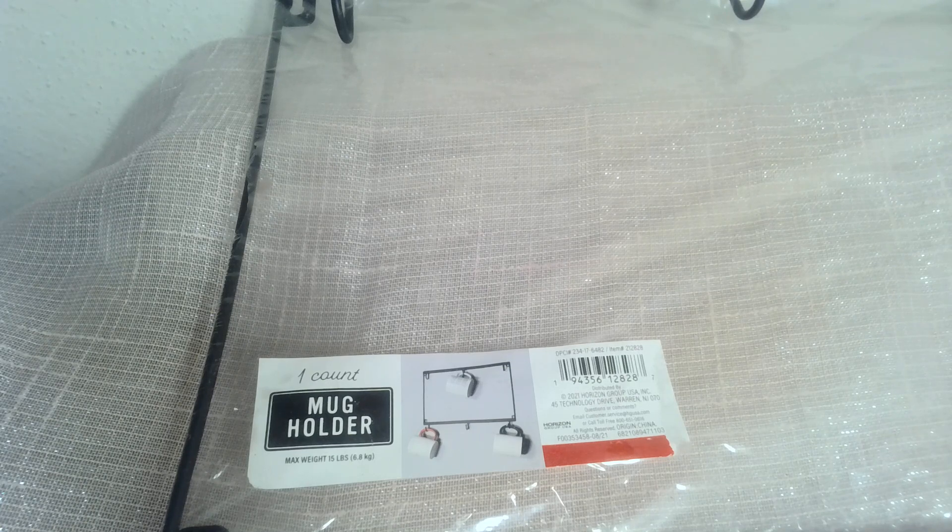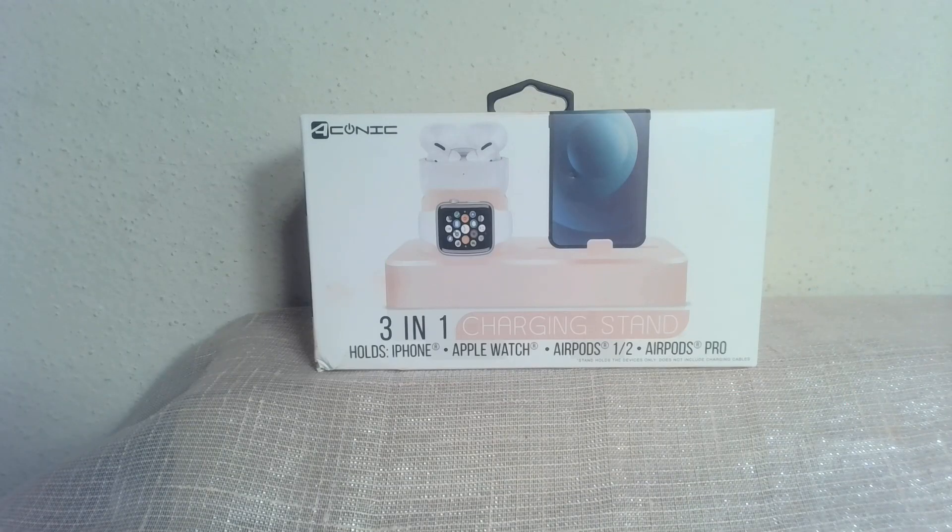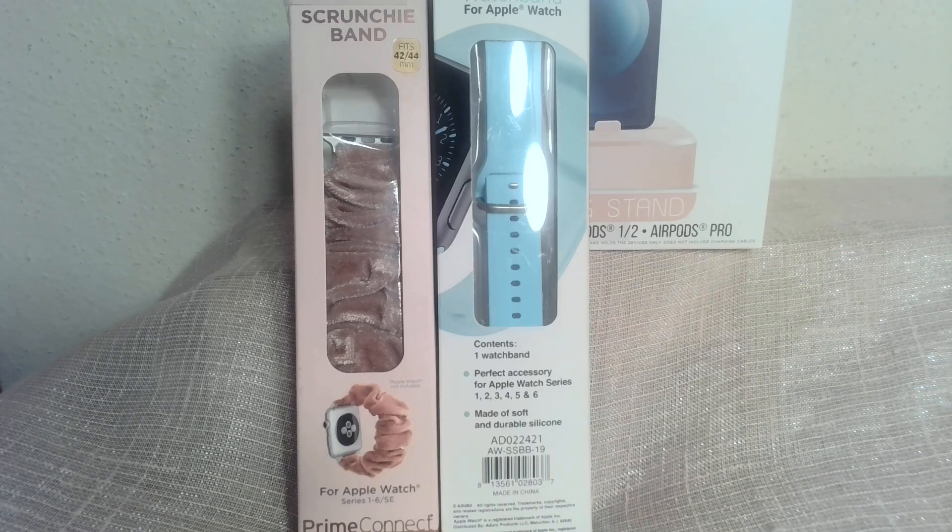Since electronics were popular last week, I have this three-in-one charging stand that holds an iPhone, an Apple Watch, and AirPods or AirPods Pro. For you Apple Watch lovers, I've got a scrunchie band for an Apple Watch, and also a band in a beautiful aqua color — in case you need a new spring band for your Apple Watch to keep it updated and current with the season.